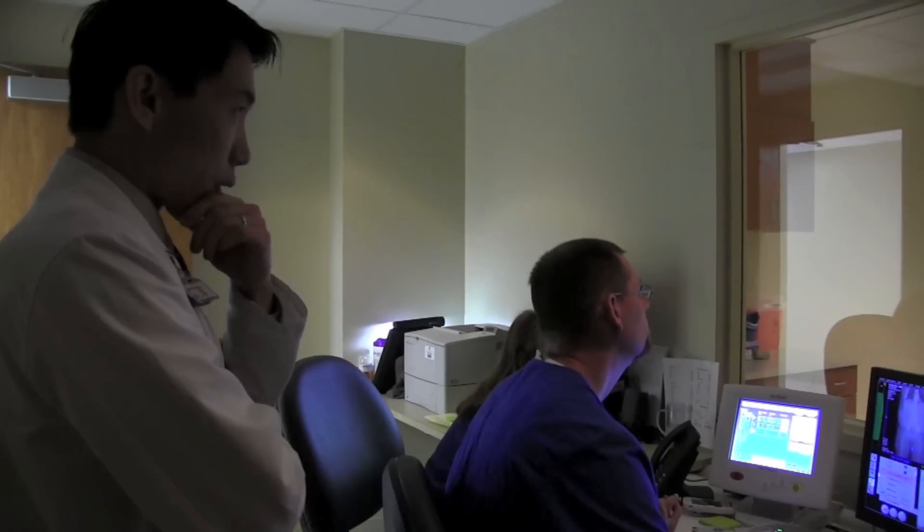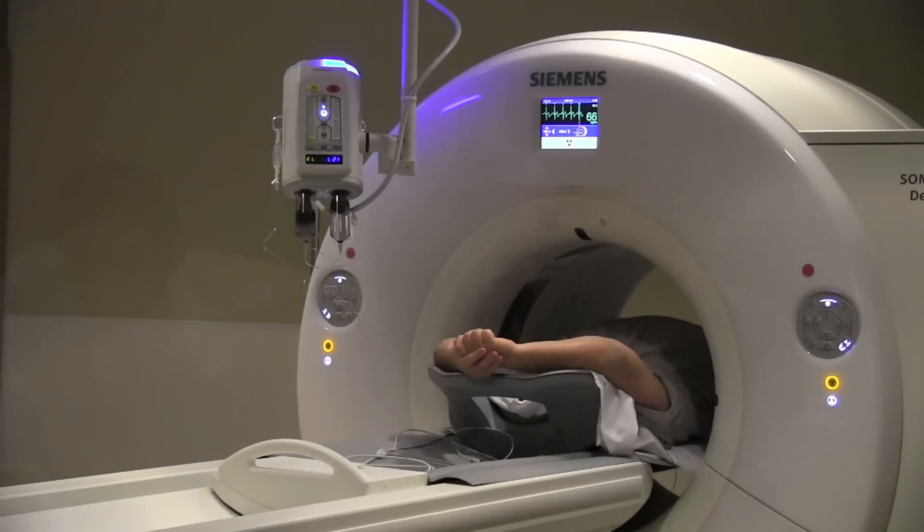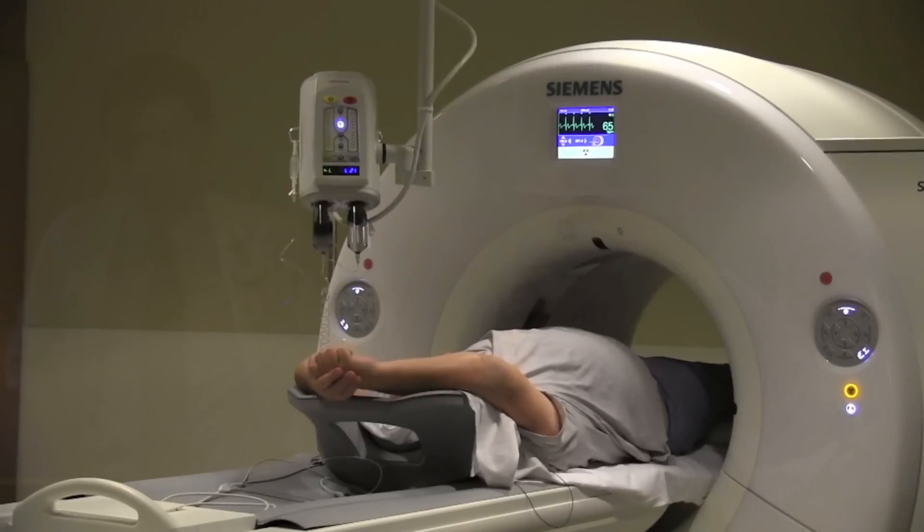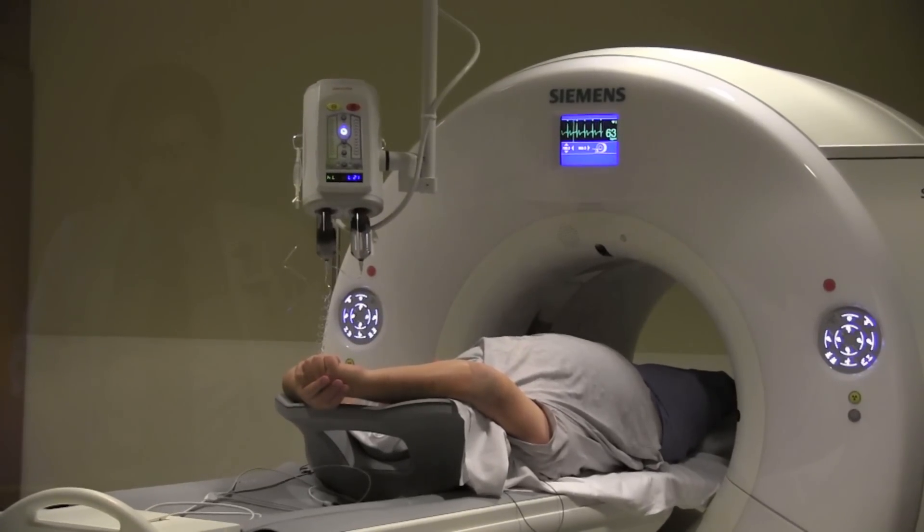The scanning process is fast. Once we have you lined up on the scanner itself, it will end up being about a 10 second breath hold during which time you'll get the scan done. Once the scan is done, you'll return to the area where our nurse was initially taking care of you, to make sure that your blood pressure and heart rate remain okay before sending you home.